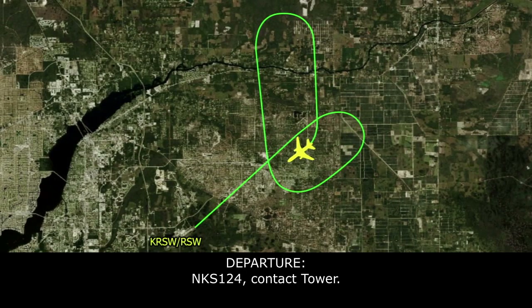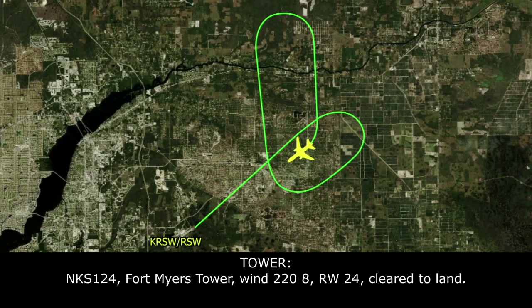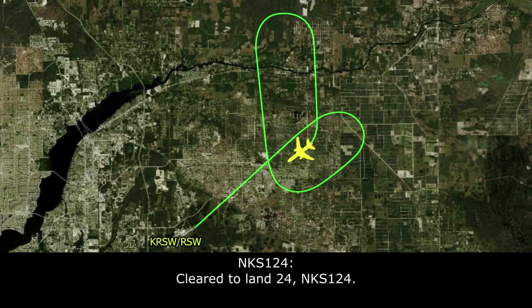Fairwings 124, contact Fort Myers Tower. Fairwings 124, Fort Myers Tower, wind 220 at 8, runway 24, clear to land. Clear to land runway 24.